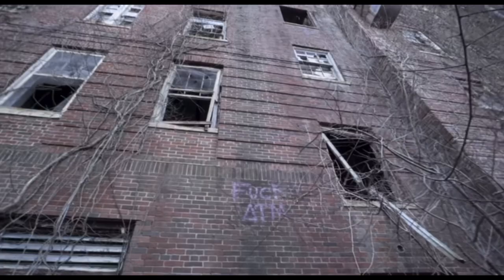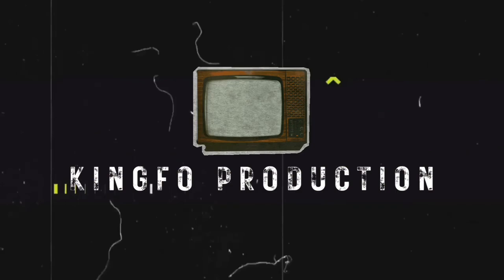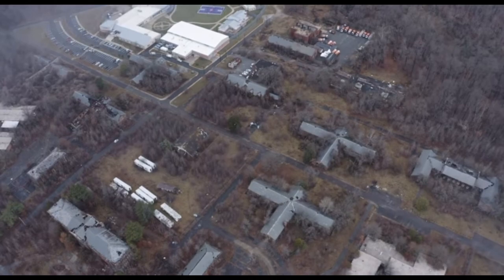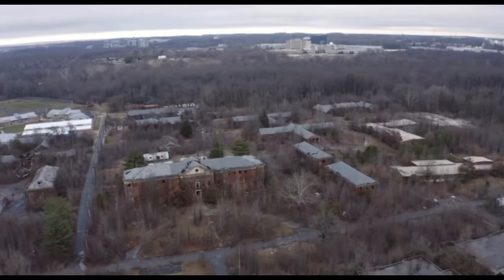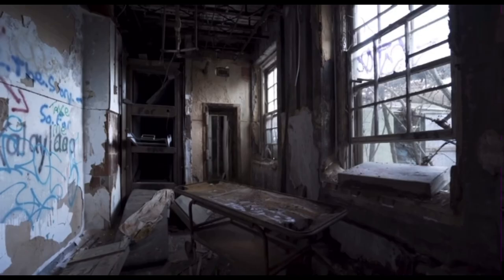Hello everybody, today we're going to look into and explore the abandoned Forest Haven Hospital. Forest Haven was built in 1925, located in lower Maryland, and it was mostly used to help people develop useful life skills. It was also known to be very progressive.